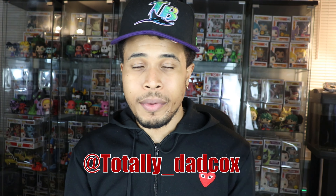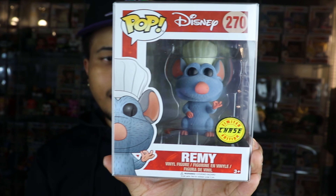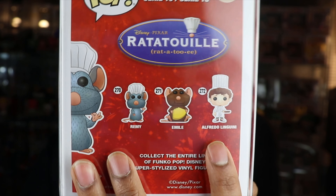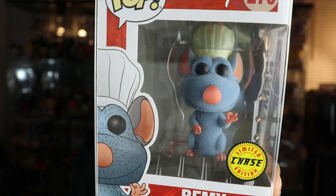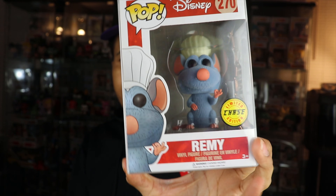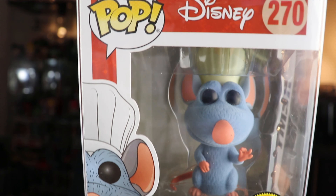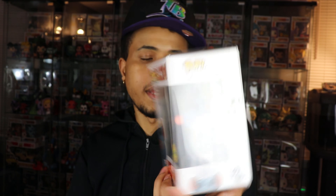This one was something I really wanted for a long time. I do have two of the other pops in this collection, still waiting for the other. If anybody has that pop, hit me up — we can work out a trade or I'll buy it from you. The pop that Tyler sent over is the Remy Chase from Ratatouille. I already have the regular Remy and also have Emile. The one I'm missing is Alfredo Linguini, so if anybody out there has him, let me know. This chase is really dope — it's a flocked one.